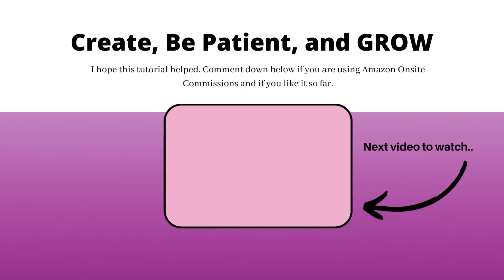As always, continue to create, be patient, and grow. Let me know what you think about this video in the comments and let me know about any income streams you're really into right now. Make sure you subscribe if you haven't already and let me know what type of videos you want in the future. I love you guys so much, hope you have a great day and a great week. Keep creating and I'll talk to you guys soon. Bye!